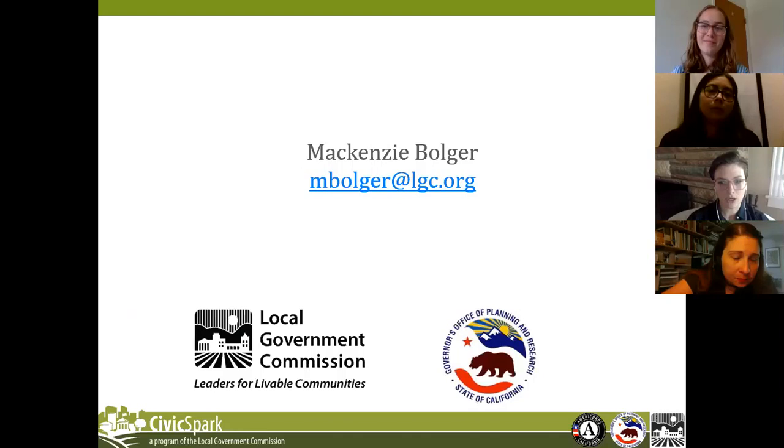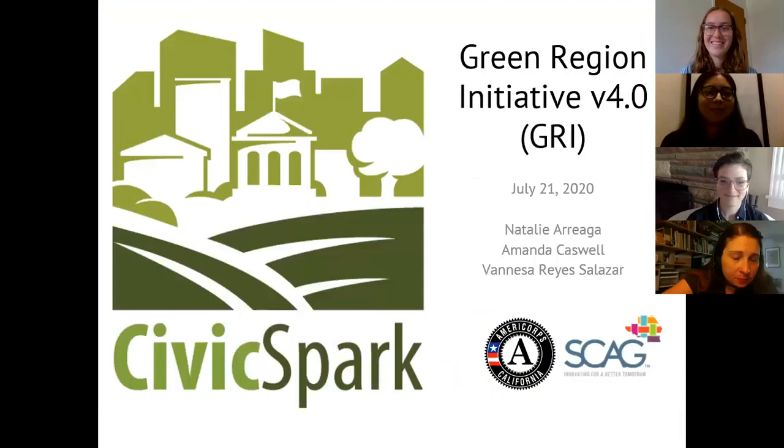I don't want to take time away from Amanda, Natalie, and Vanessa's presentations, but I'm excited to pass it off to them. Thank you, Mackenzie, for sharing information on the Civic Spark program. My name is Vanessa Reyes-Salazar, and I am a Civic Spark Fellow at SCAG. Today, my co-fellows Natalie Adeaga and Amanda Castle will be talking to you all about the Green Region Initiative, or GRI for short.